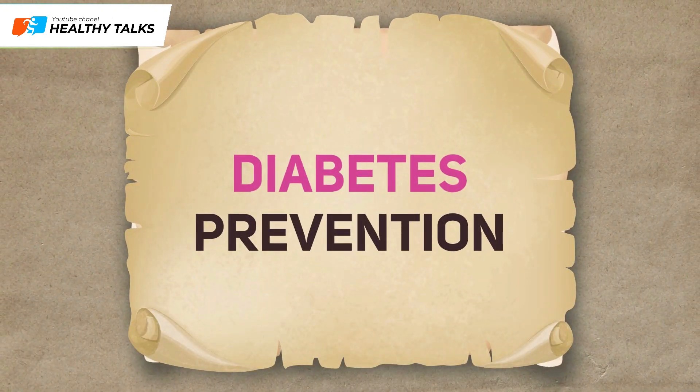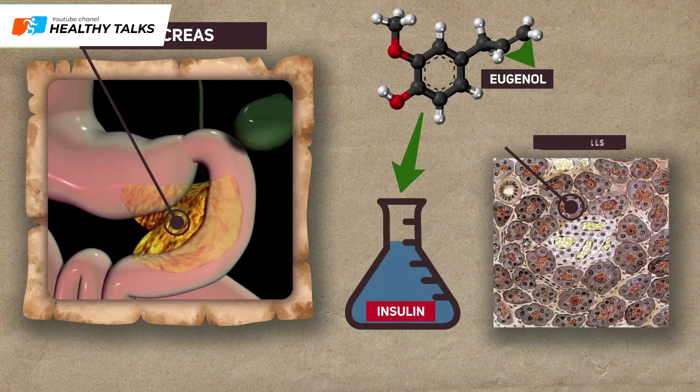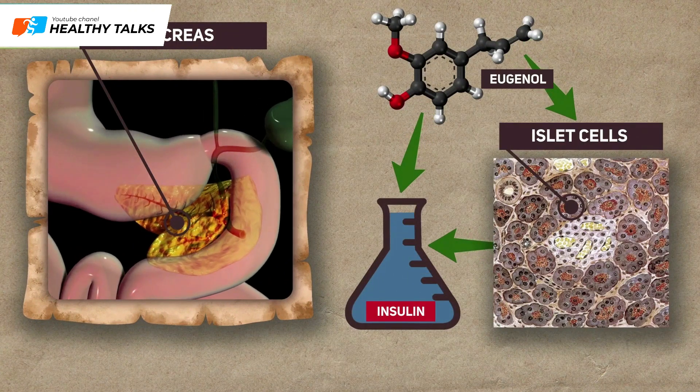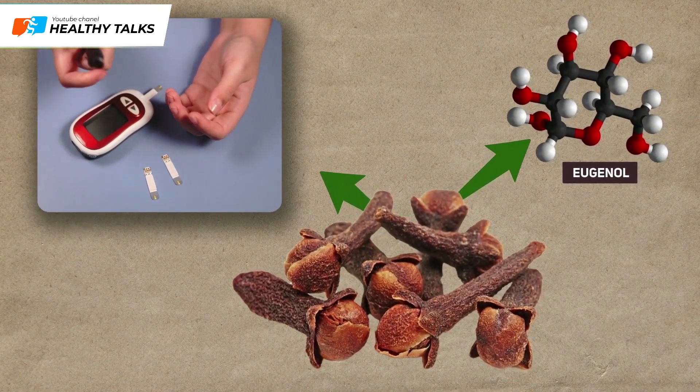Prevention of diabetes mellitus: Eugenol improves insulin secretion and protects the pancreatic islet cells that produce insulin. Cloves have also been found to improve glucose absorption and prevent sugar spikes.